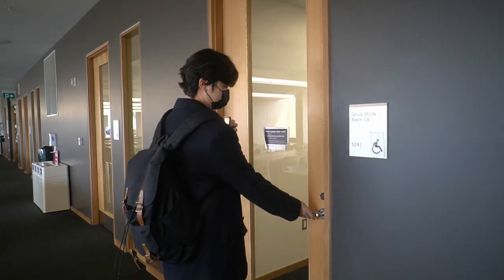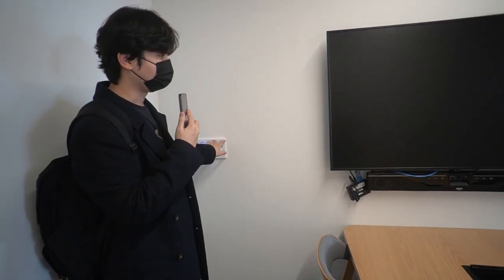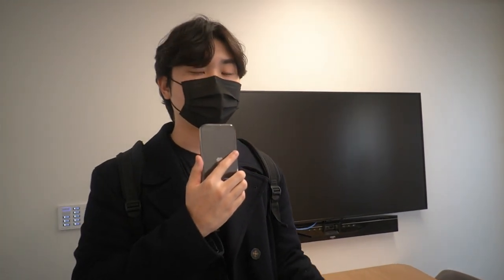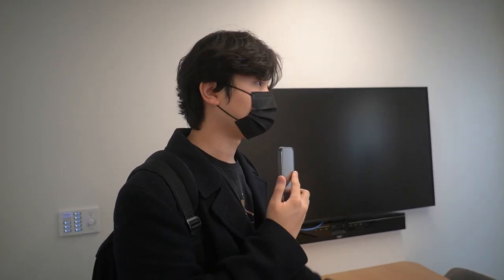Now let me show you what the study rooms look like. A study room is a private room that you can book with your friends to study or have a group discussion if you need more privacy. The study room comes with a TV and a very high-tech speaker — you can turn the TV and speaker on or off using these dials right here. You can book these rooms using the U of T website, with certain time slots available, and luckily right now I found an empty one.